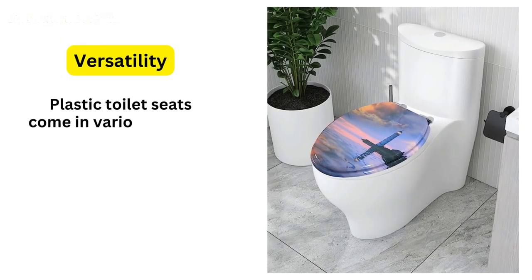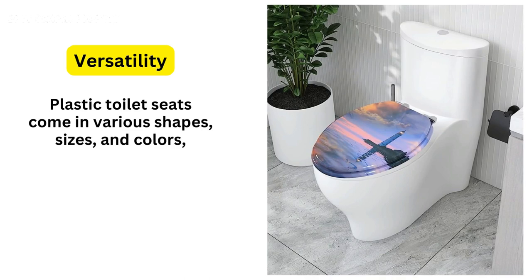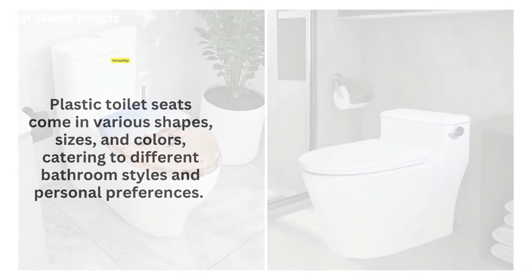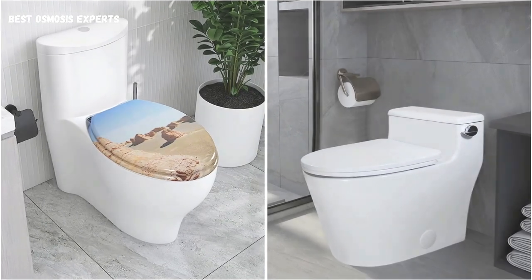Plastic toilet seats come in various shapes, sizes, and colors, catering to different bathroom styles and personal preferences. They provide a wide range of options for customization.